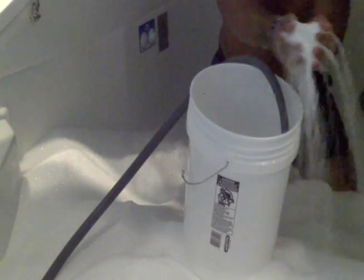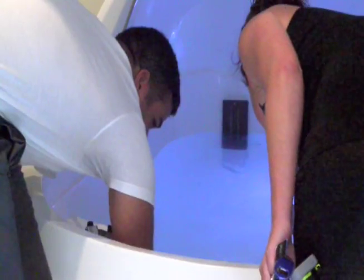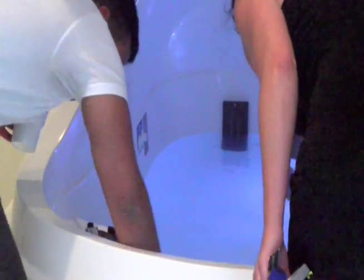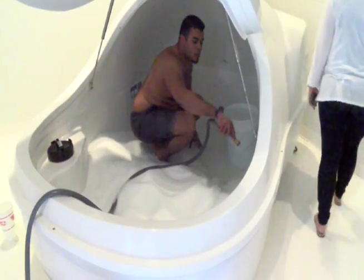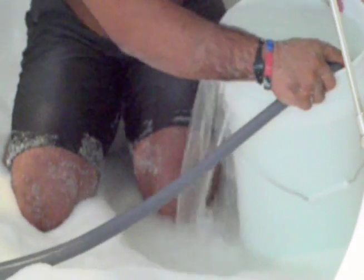The float pod is meant to help with relaxation. Combining 900 pounds of Epsom salts, 160 gallons of body temperature water, and light therapy for a 60-minute session, enclosing the spa-goer in the pod to shut out the outside world.